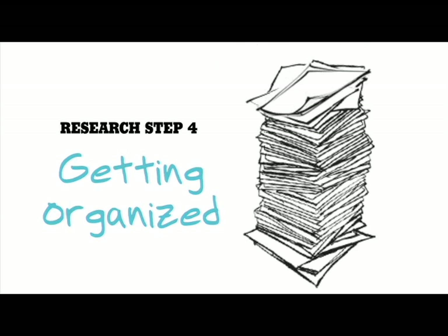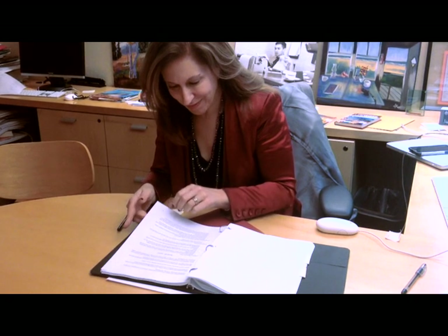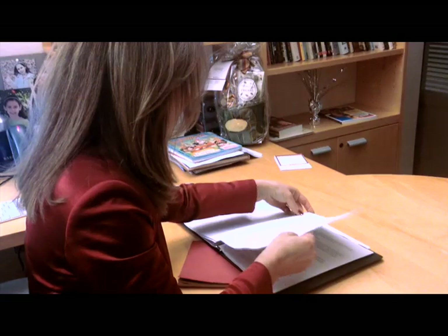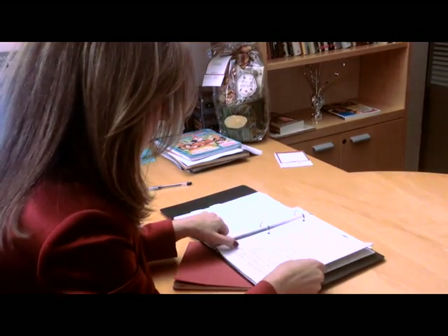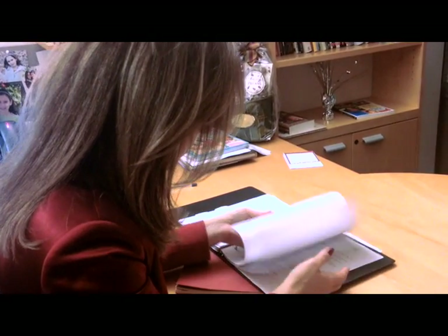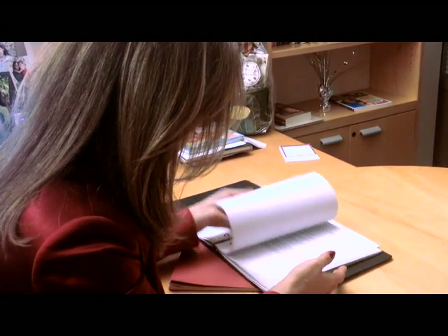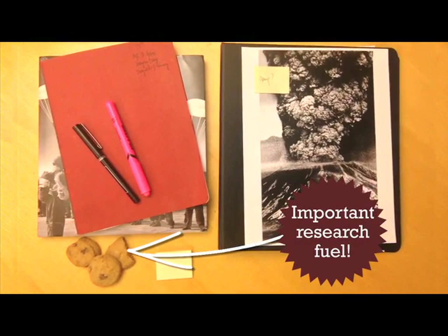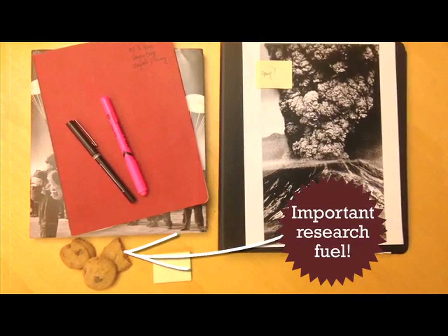Many of my author friends have their own ways of organizing their information. What I like to do is to put all of my notes into a binder. I print out any articles I found and also my notes, which I write on the computer. I put them into the binder, organized by categories. And then, with my basic research complete, it's time to decide what to put in my article.